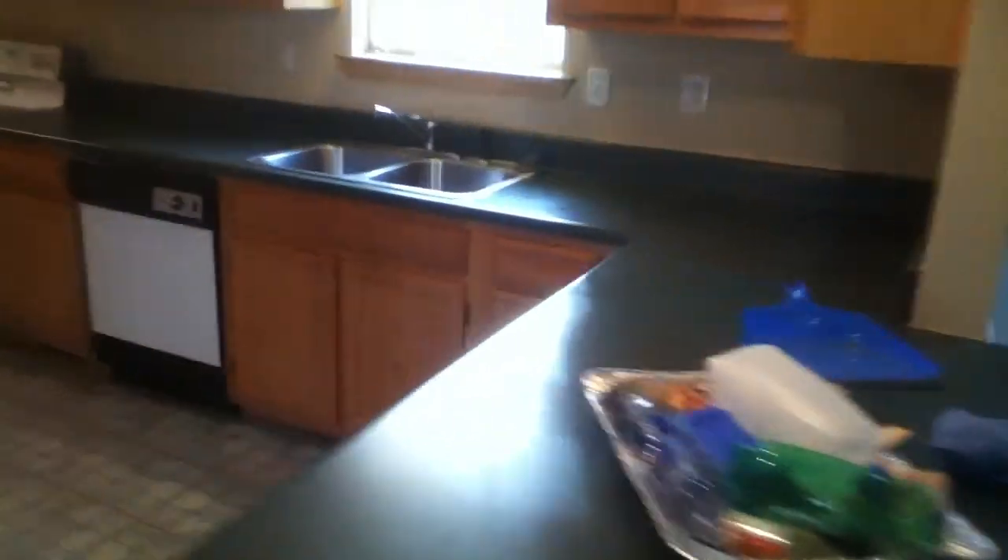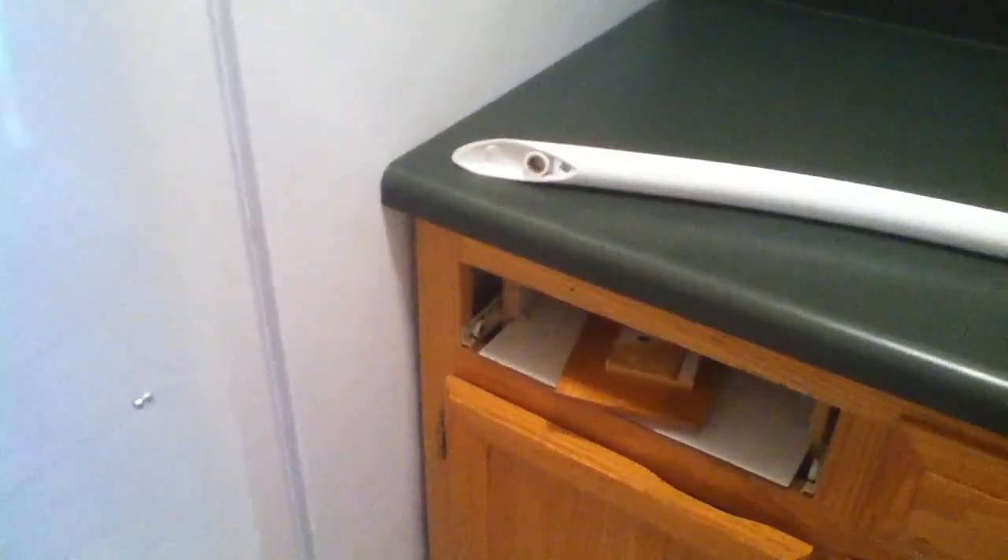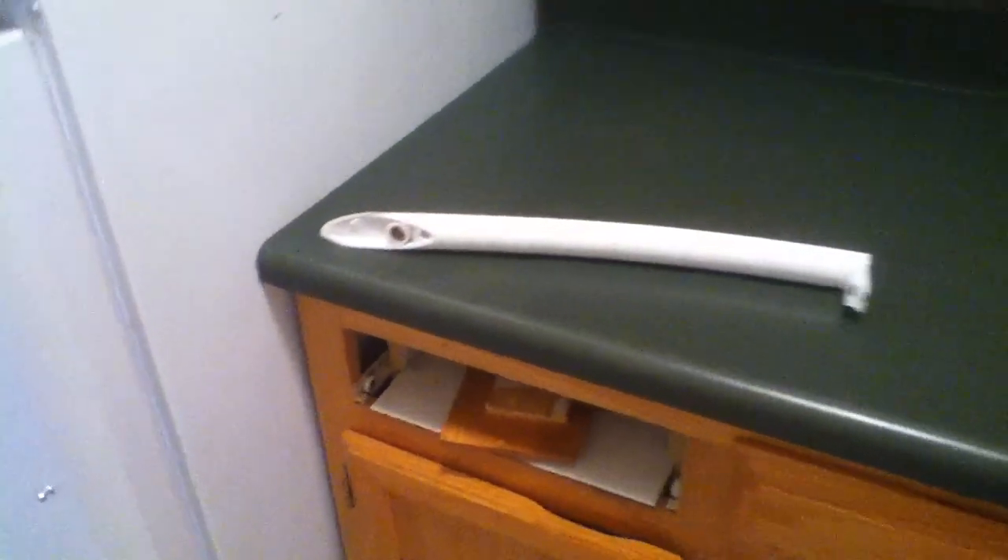No trash left behind. Everything seems to be working. One thing that I did forget is there is a cabinet drawer in the kitchen that needs to be fixed. That's pretty much it. He's going to remove this trash here as well. All right, guys — I hope this is helpful. This is 10091 Freeman Court.